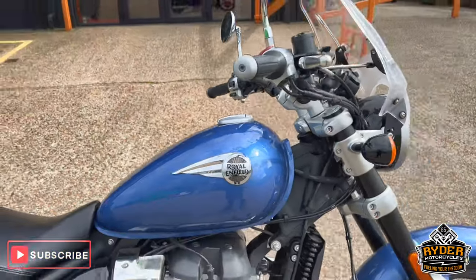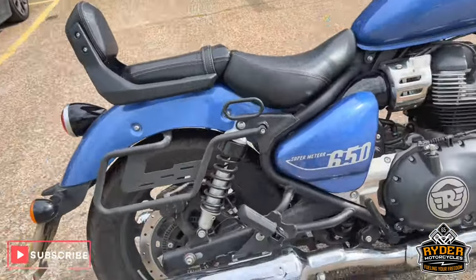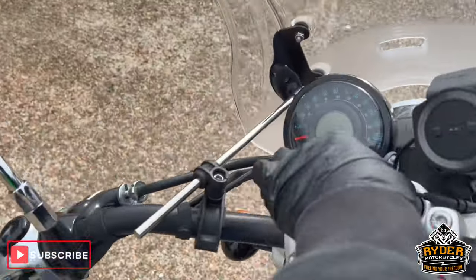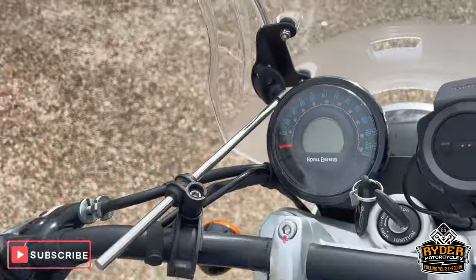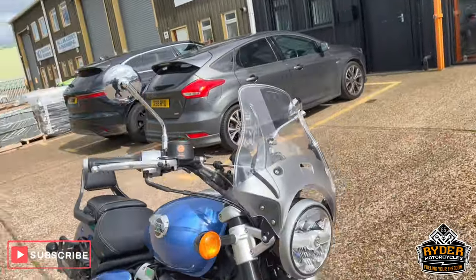Just about to stop today — it's this Royal Enfield Super Meteor 650, it's a 23 plate, nice low mileage, just 5,051 miles. My bike's sent off with Alex. Just a brief walk-around video just to show you the bike.